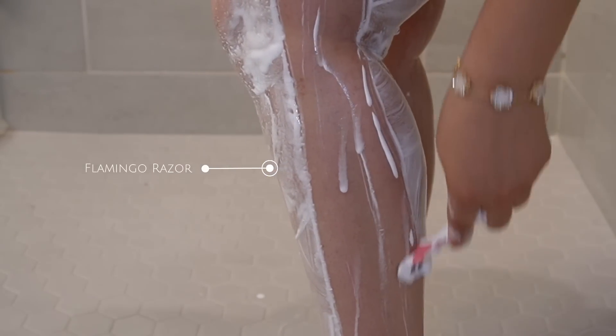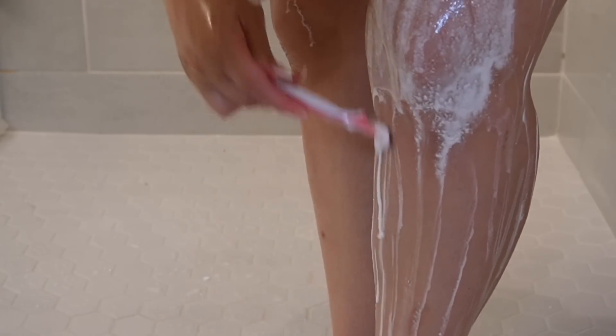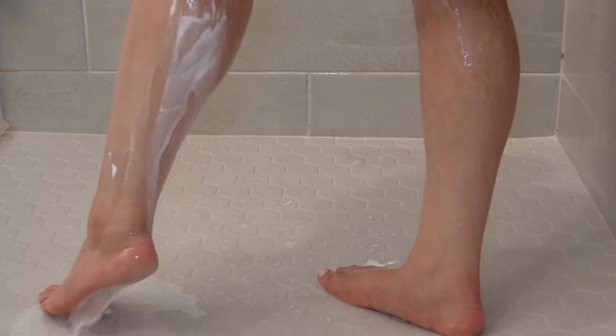I do wax my bikini area so I'm not shaving there, but after you exfoliate and then shave your legs they just feel so soft. Then you can get into bed with clean sheets — it's the best feeling ever. I'm going to rinse off all that shaving cream and move on to the next step.